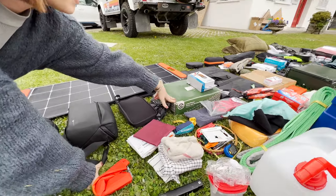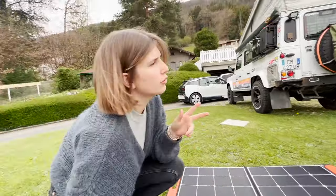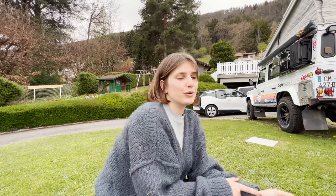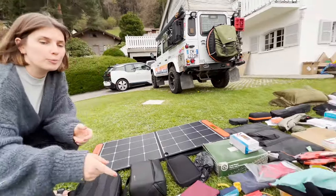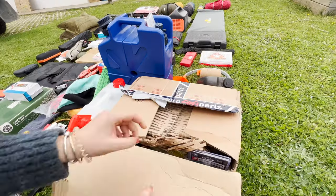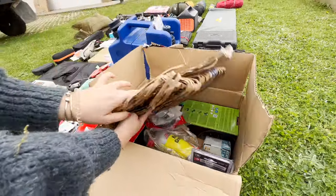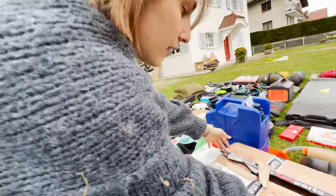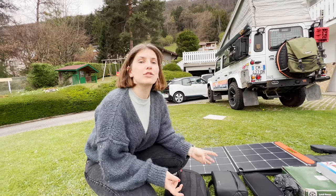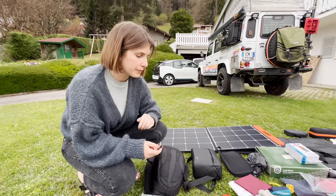Here we have some spare parts. If you want the full list of spare parts we're taking, we're going to upload it on Patreon — Nick has been listing all of it. We want to highlight that we've received most of them from Euro 4x4 Parts. Thank you guys, because now we're not worried to leave. They really have a nice online shop and they ship internationally, so if you have any issue, they always have things in stock to send you to repair your car.